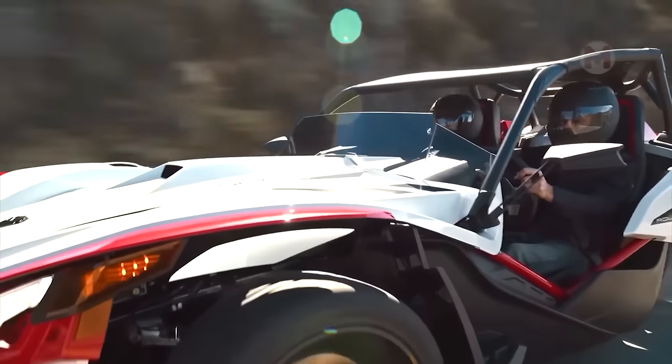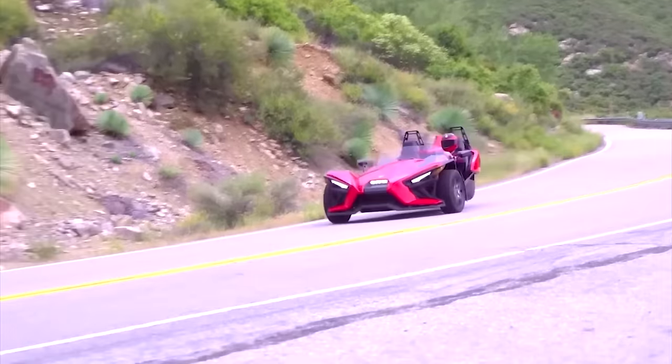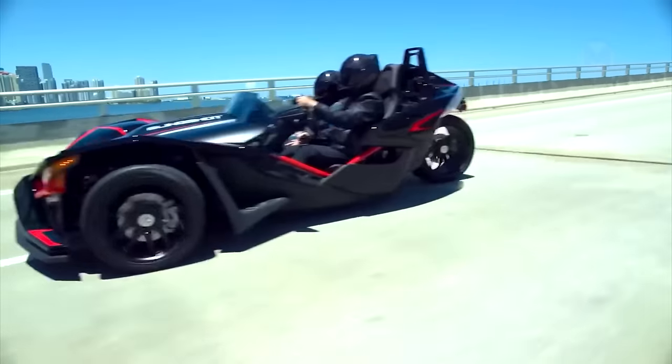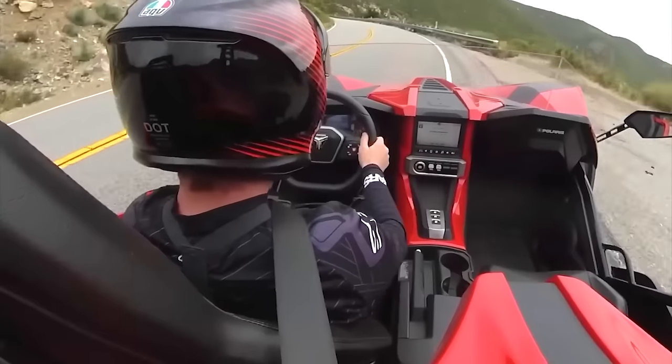What happens if you mix a car, a motorcycle, and a spaceship? The Polaris Slingshot is the answer. Its unique appearance seems to have come from a science fiction movie, and not only does it look great — right under the hood you'll find a truly powerful engine.